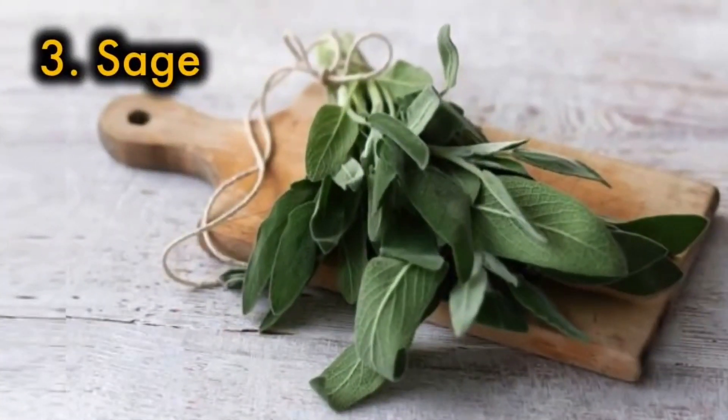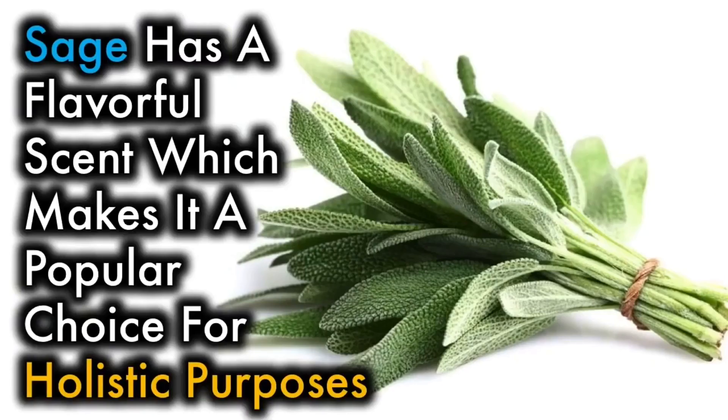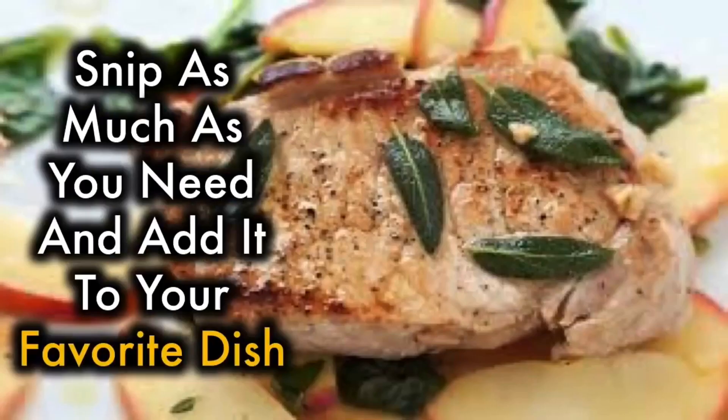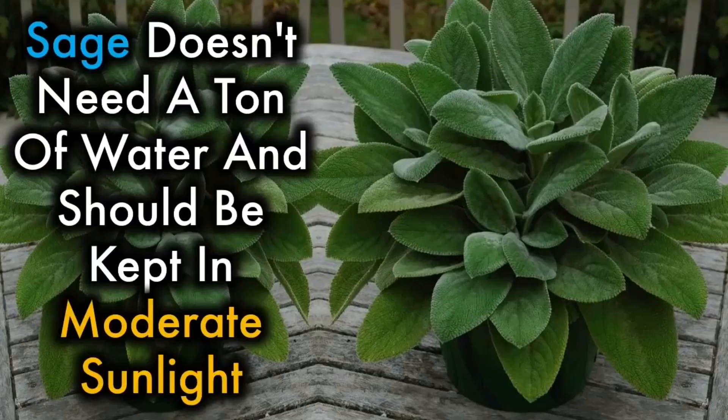3. Sage — sage has a flavorful scent, which makes it a popular choice for holistic purposes. You can also use sage with eggs, chicken, lamb, or pineapple. Snip as much as you would need and add it to your favorite dish. Sage doesn't need a ton of water and should be kept in moderate sunlight.